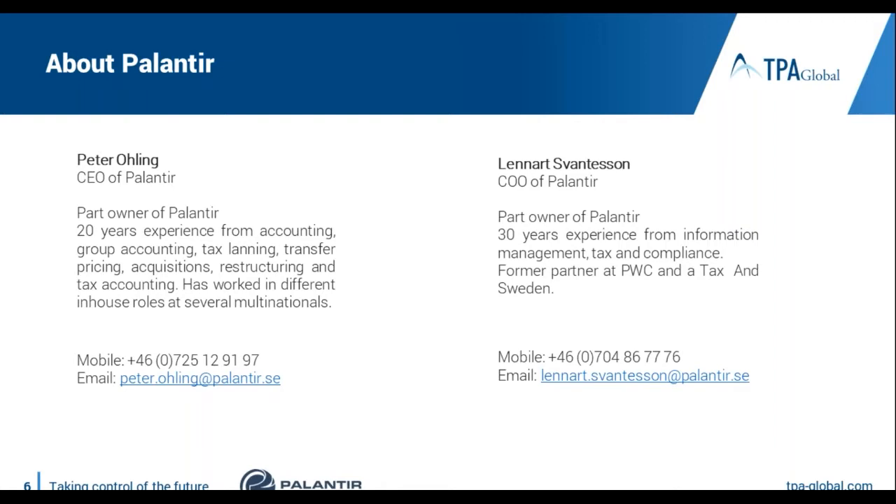Palantir was founded in 1989 and we developed solutions for the tax and legal departments of large multinationals. One module in our platform is the country-by-country reporting solution, which is what I will focus on in today's presentation. I've been with Palantir for five years, and prior to that I held various tax and accounting roles in a number of multinationals. On this call I also have my colleague Lennart Francis, who is a former tax partner at PwC with experience in information management and tax compliance.